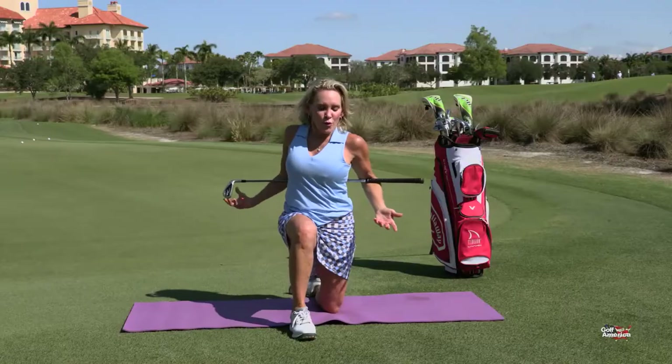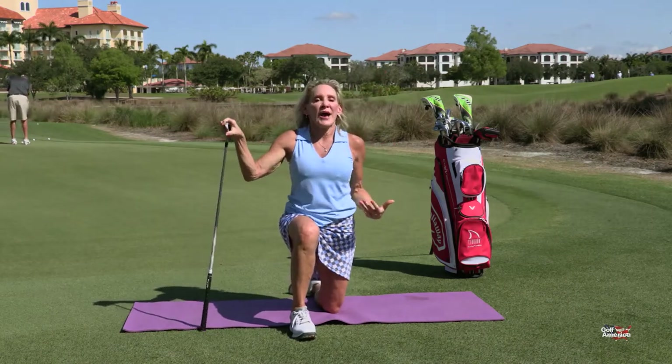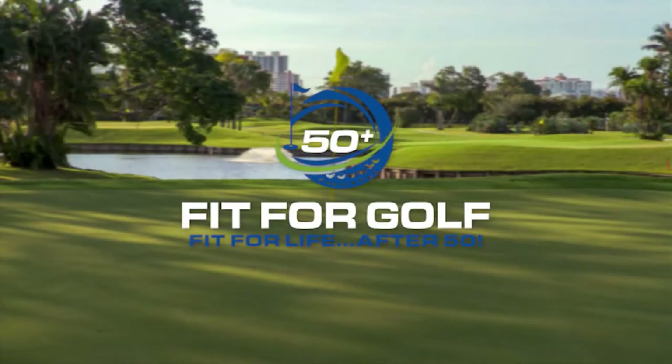Half kneeling or kneeling, club overhead or club behind back — rotation. For that exercise and more, visit my mobile app, Fit for Golf 50 Plus.